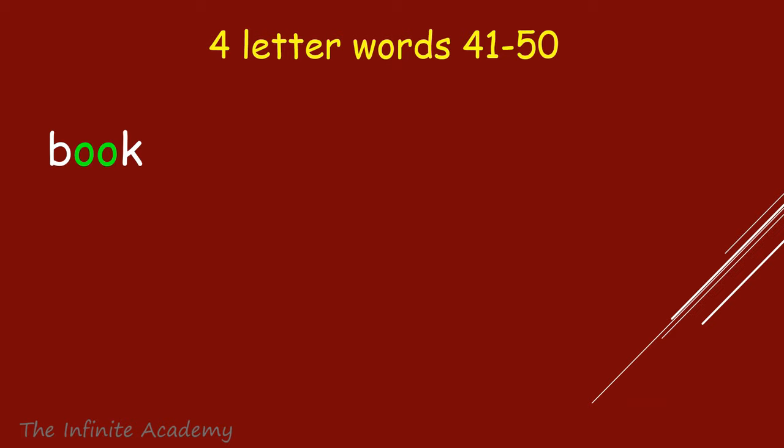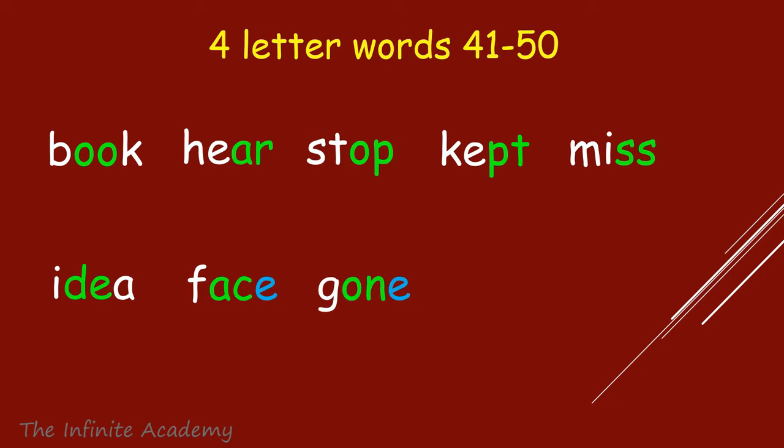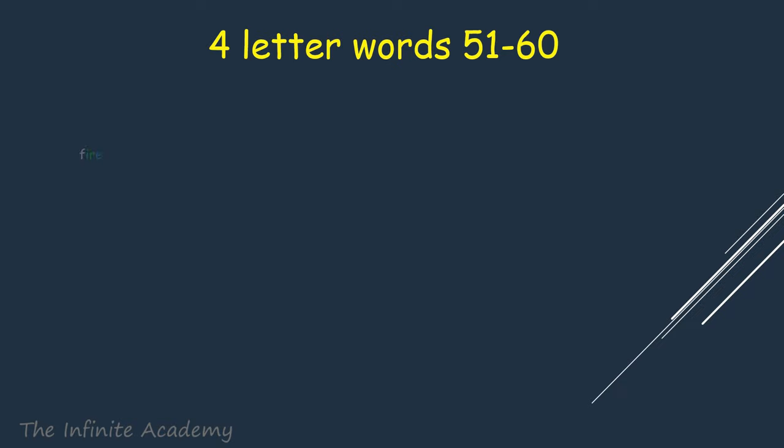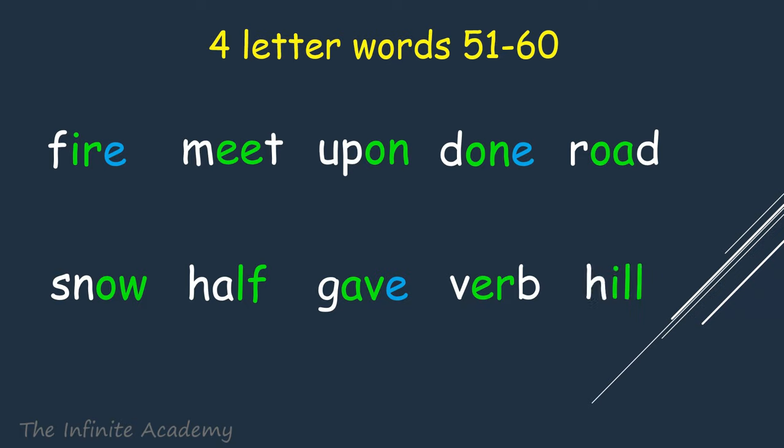Book, Here, Stop, Kept, Here, Miss, Idea, Face, Gone, Unit, Would, Fire, Meet, Upon, Done, Road, Snow, Half, Gave, World, Hill.